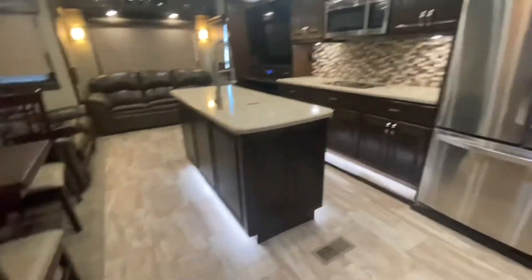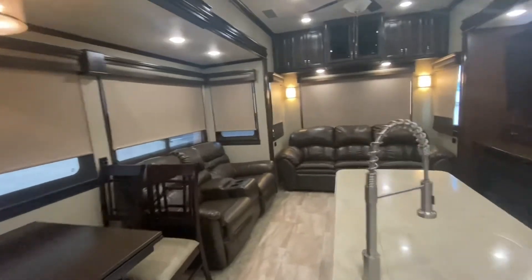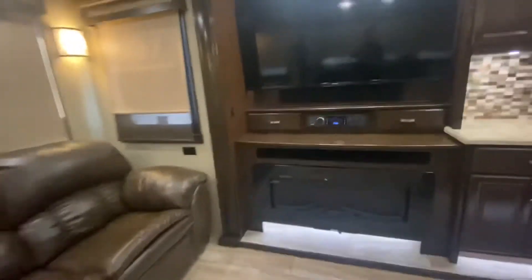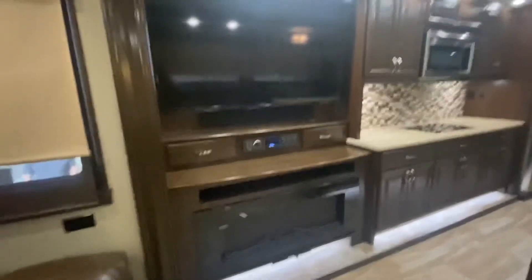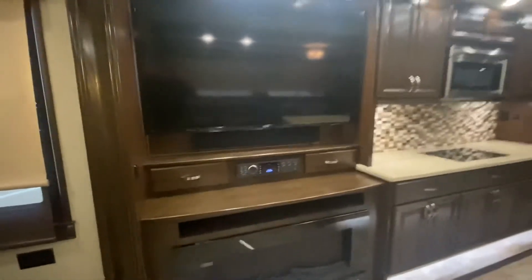Riverstone — I thought Cedar Creek built a beautiful coach, but Riverstone, I think you're outdoing them. No doubt about it, especially with that quality construction. Folks, don't take it from me — come take a look for yourself over at Pine Acres RV in Moncton, 80 Commerce Street. Hopefully we'll see you soon. If you like what you see, give us a call at 388-5751, or you can send us a text, email, and we can even do FaceTime with you if you want to see more.